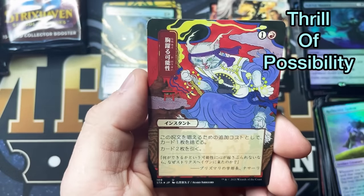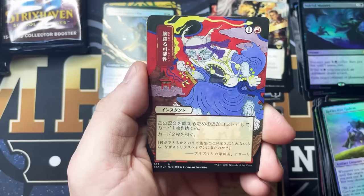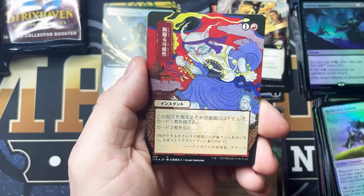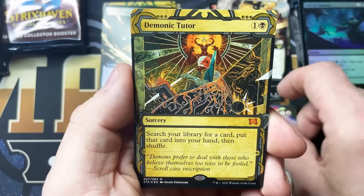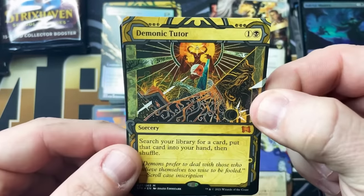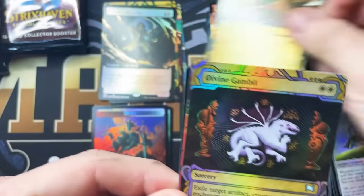Let me check the cheat sheet. This one is Thrill of Possibility. Oh man — that's a Demonic Tutor. That's so sick. Divine Gambit, Foil.